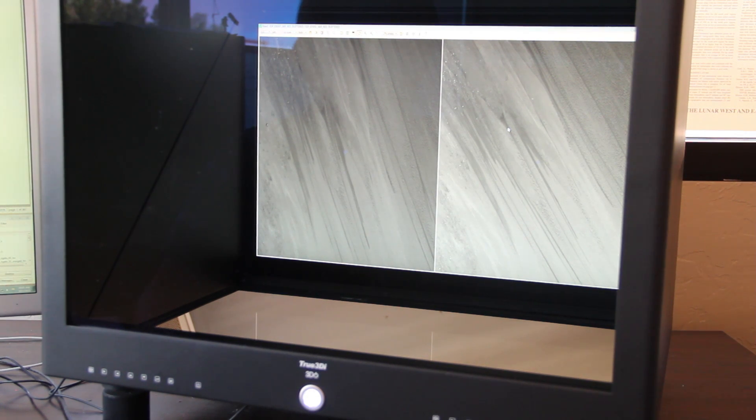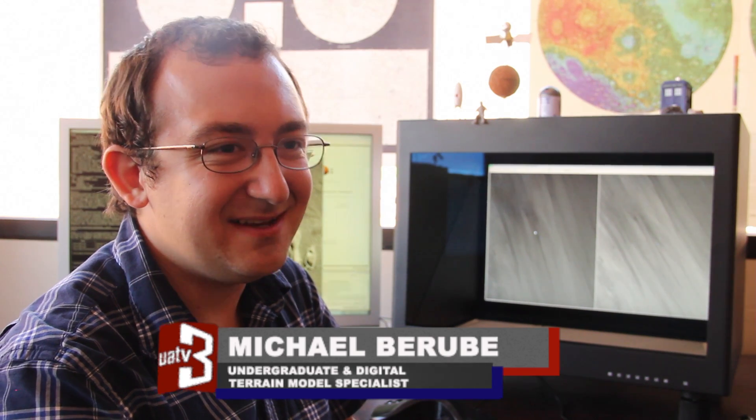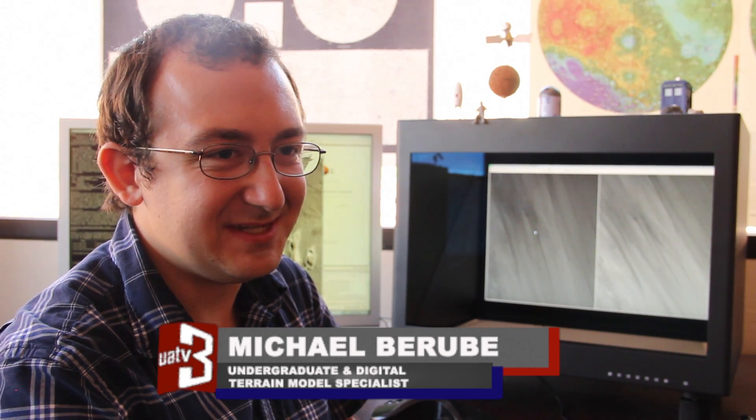So this is actually the water that's seeping up. It's really cool. We get to see a lot of images that not many people have seen, and we're some of the first people to start processing all of the data. It is really exciting.